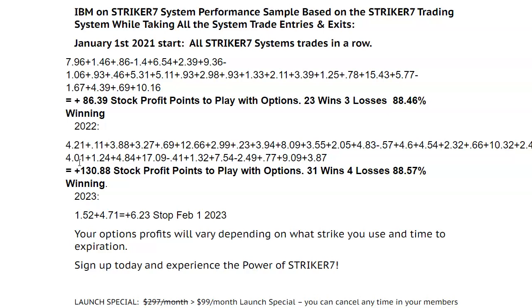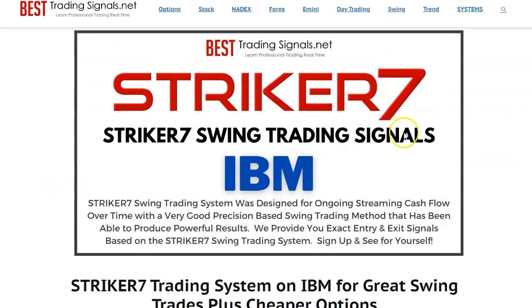If you're interested in these types of concepts and want to get the IBM signals going, come on over to besttradingsignals.net and look for the Striker 7 signals page — you'll see IBM there. Or check the links below. Thank you.